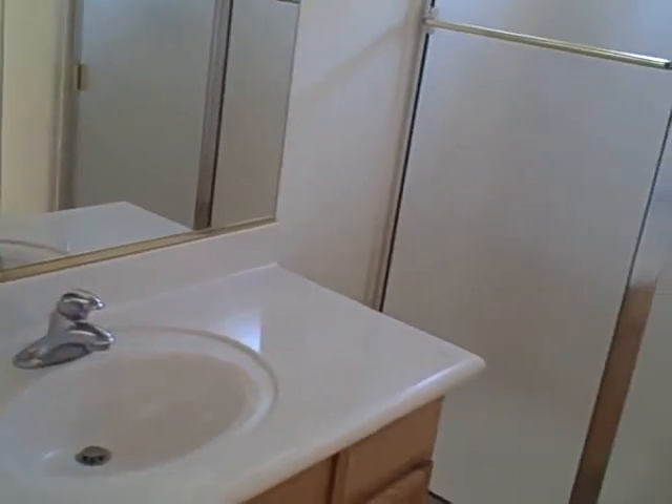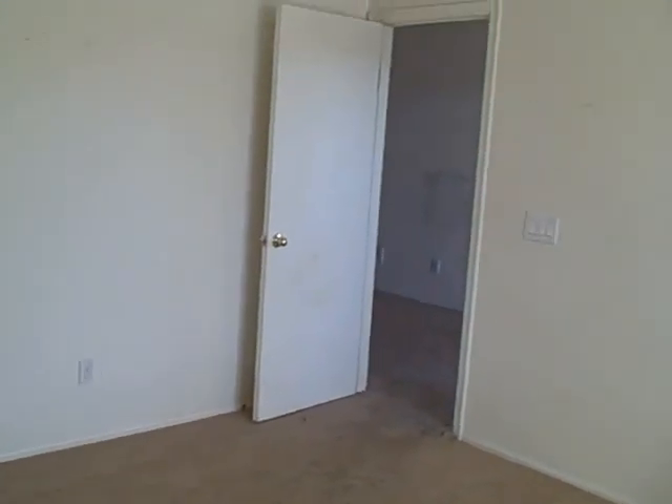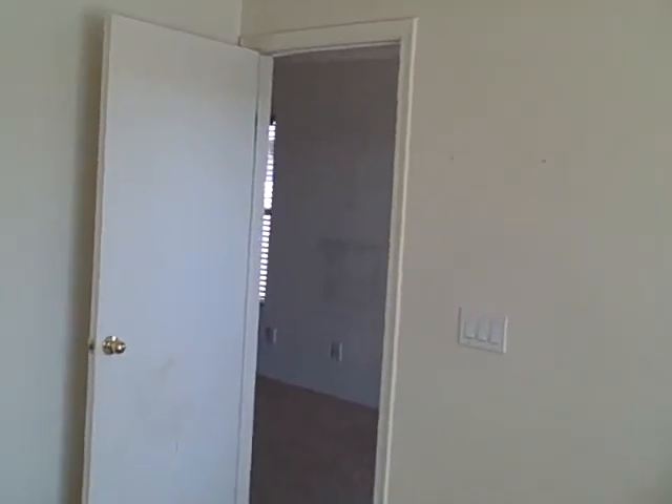This is the master bath with a double stall shower. The tile floor matches the kitchen. The walls in here look in reasonable shape, and we'll need some touch-ups.